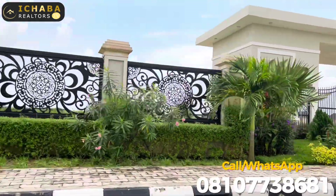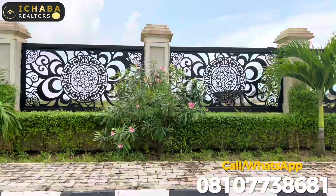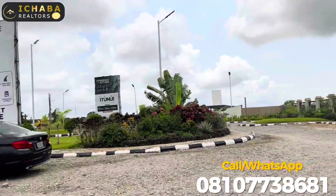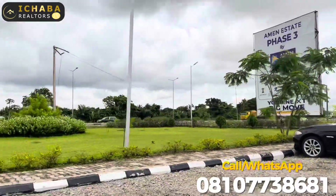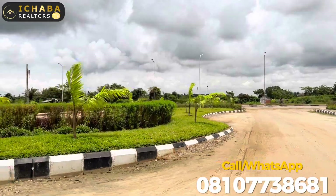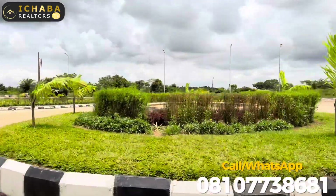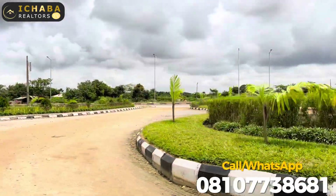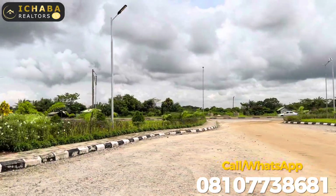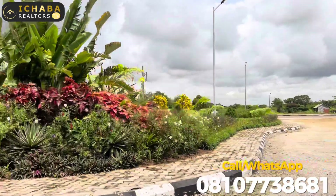Just to remind you of the amenities we are providing in this estate: we are providing blue-chip road network, access to portable water supply, drainage system, and car park — all done successfully. A fisher lake is coming, an estate mall is coming, a clinic is coming. The gatehouse and perimeter fencing have been done successfully, as well as the car park and the water fountain.